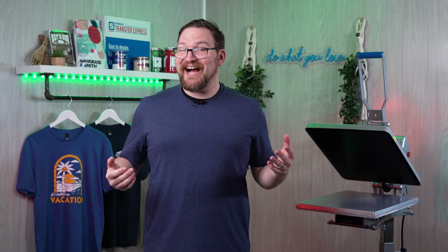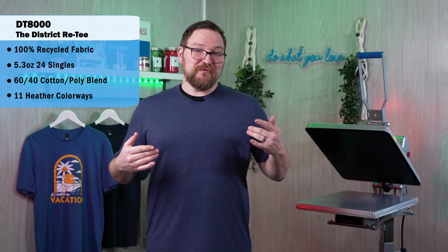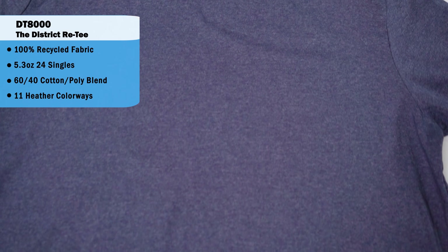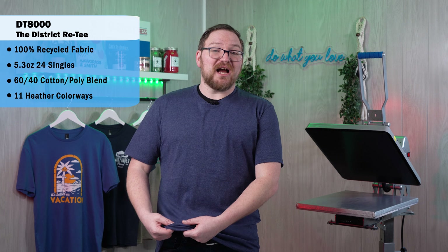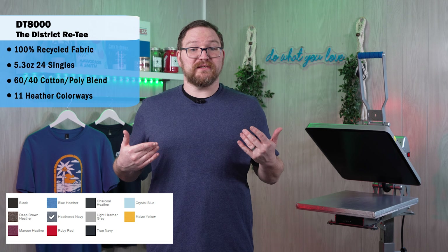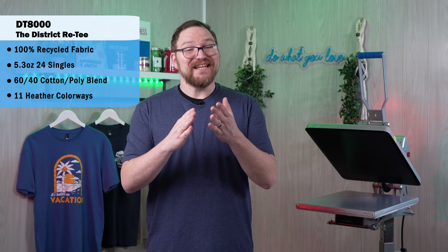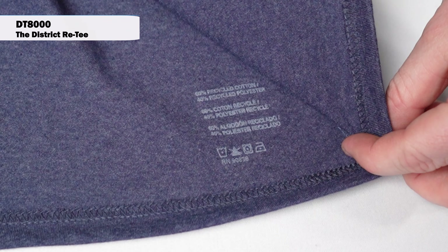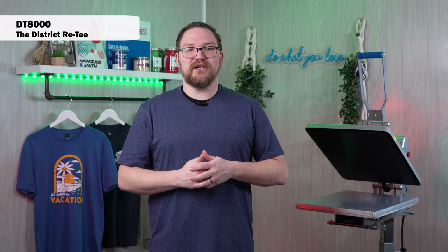With sustainability as a hot topic for decorators, we have to check out the DT 8000, the District ReTee. This is an affordable option for a 100% recycled fabric t-shirt made from reclaimed material that otherwise would have ended up in a landfill. It clocks in at 5.3 ounces as a 60/40 cotton-poly blend in 24 singles — not quite as tight a weave as the Perfect Weight Tee. It's available in 11 mostly heather colorways. It does have a printed label on the inside and by the side seam, so if you're looking to relabel easily, that could be tricky.